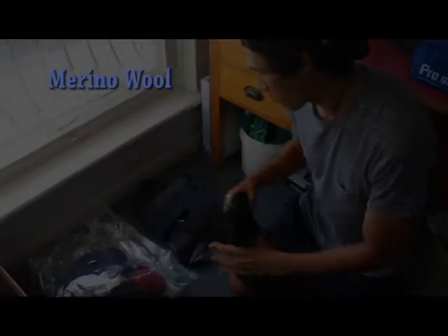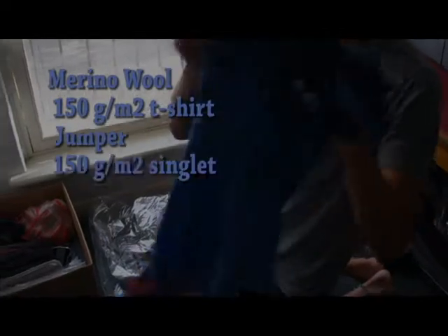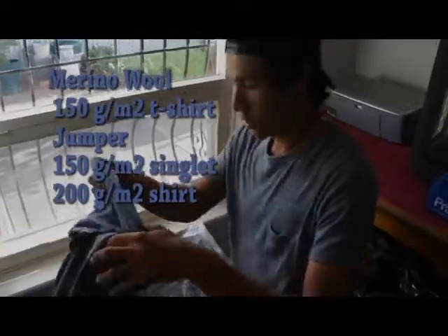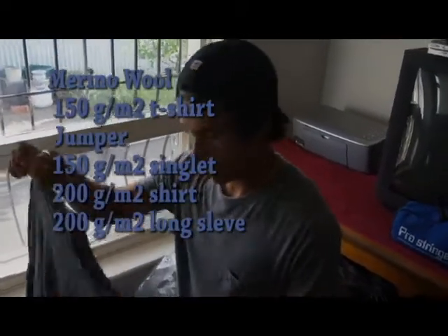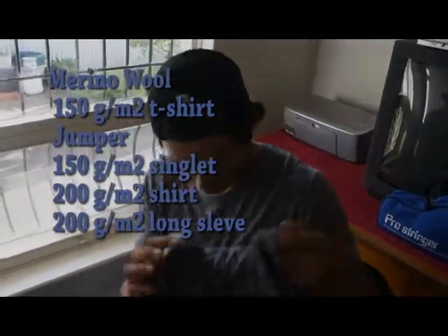Minimalist clothing — merino here: 150 gram shirt, a merino jumper, one singlet — merino wool, 200 grams. Merino wool is antimicrobial, it wicks sweat, it's odour resistant, and when it's wet it still keeps you warm. Long style — it can hold one third of its weight in water.